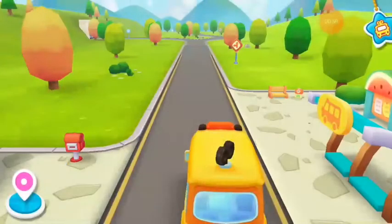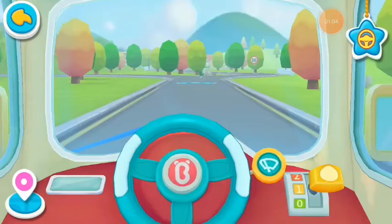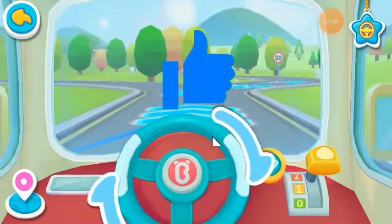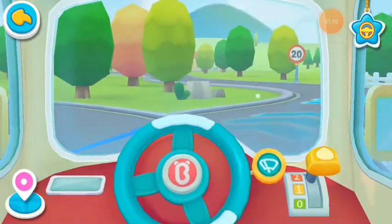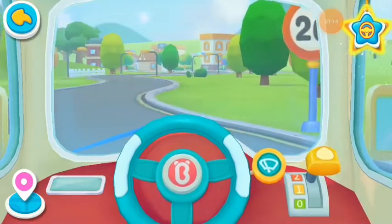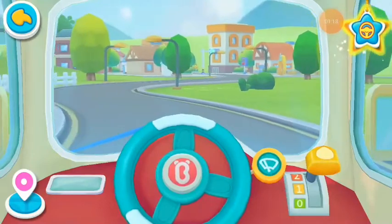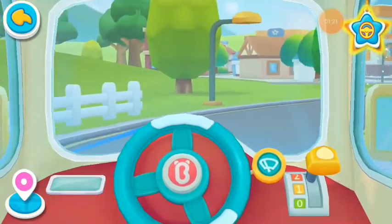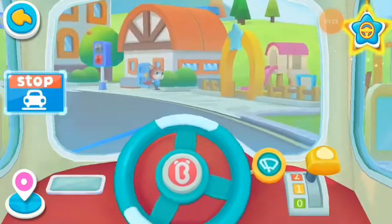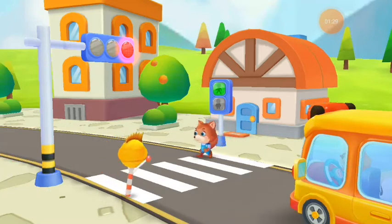Next stop is the supermarket. Move the steering wheel and speed up. Stop at the red light and cross the road on the green light.